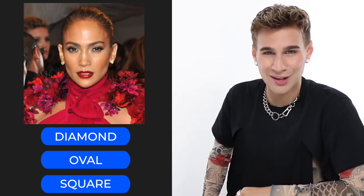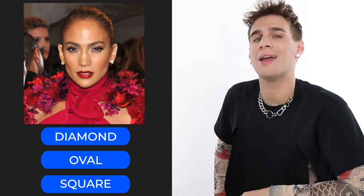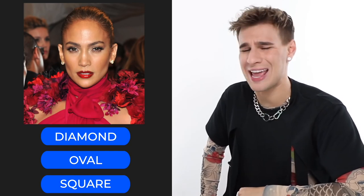First up we have JLo, known for her hit song 'Jenny from the Block.' What face shape does JLo have? Your three options: diamond, oval, or square. Really analyze that face — look at the angles, the width, the height. If you chose diamond, that's the correct answer! You can see that her chin goes into a point, her cheekbones come out, and her forehead goes into a slight point.